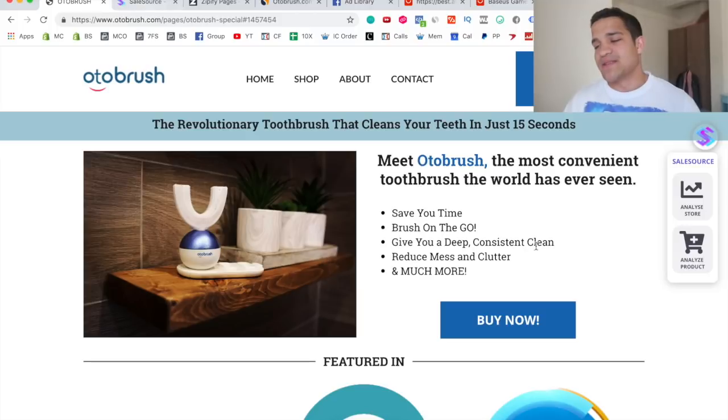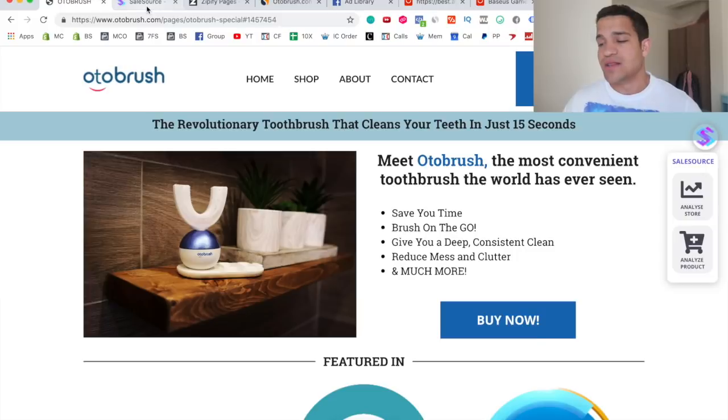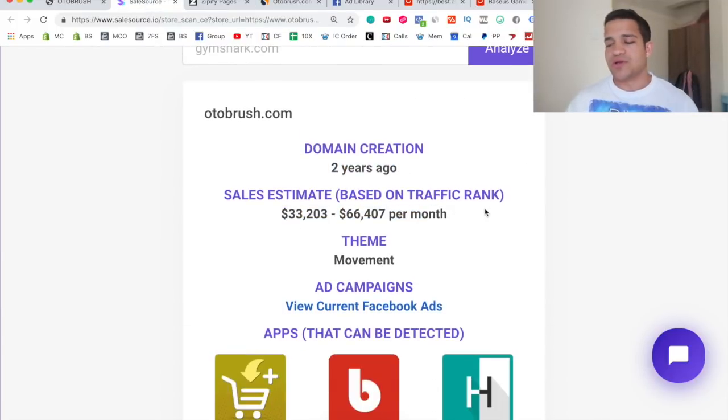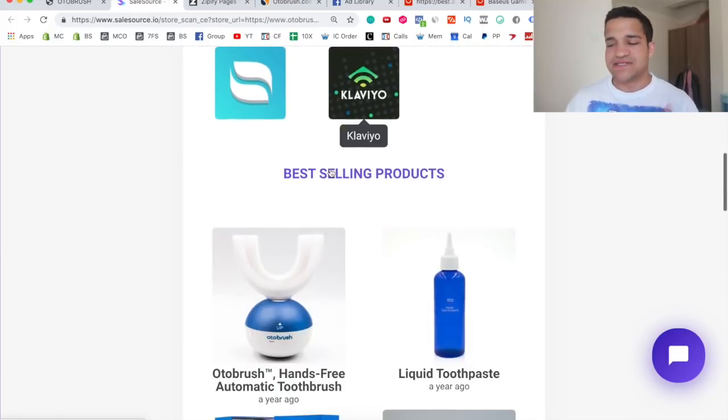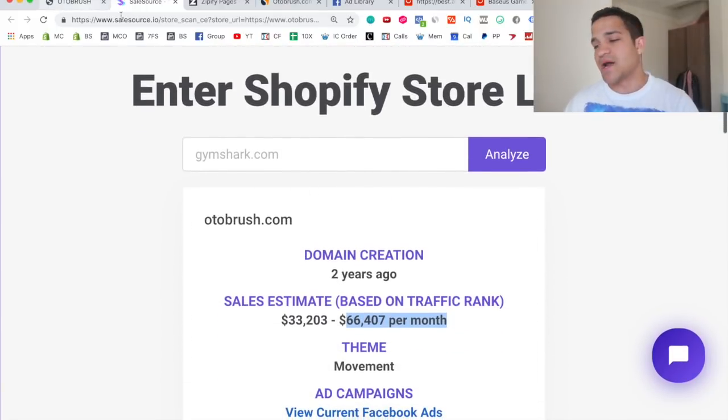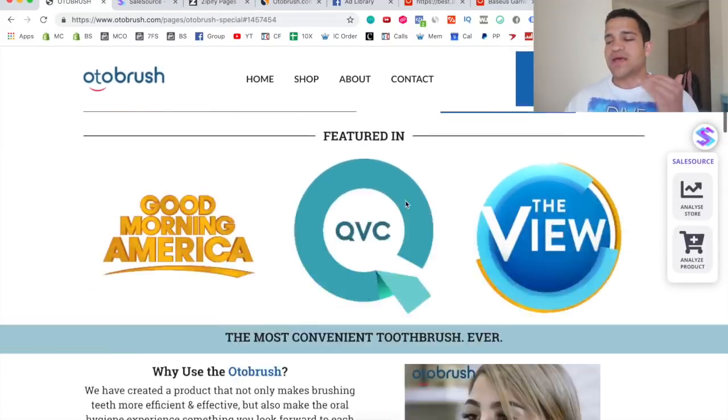I want to show you some proof that they're making that much money. If you click on Sales Source and 'Analyze Store' — the link is in the description — it will say the domain was created two years ago and they're making thirty-three thousand to sixty-six thousand dollars per month based on their traffic. Lately, in the past couple of months, it's probably more around seventy to eighty thousand dollars per month in sales. You can see their ads, the apps they use, their best-selling products — obviously the toothbrush.